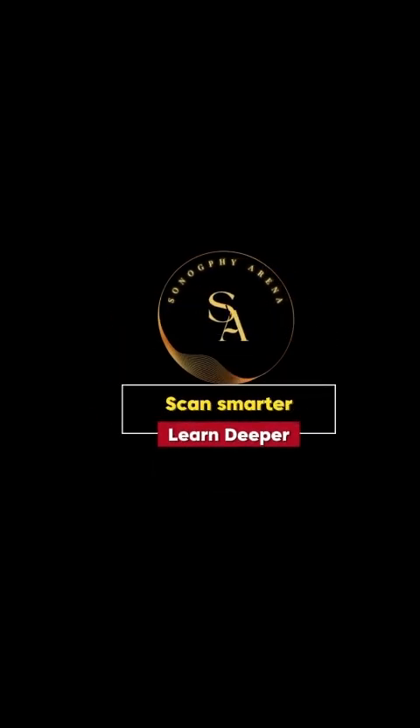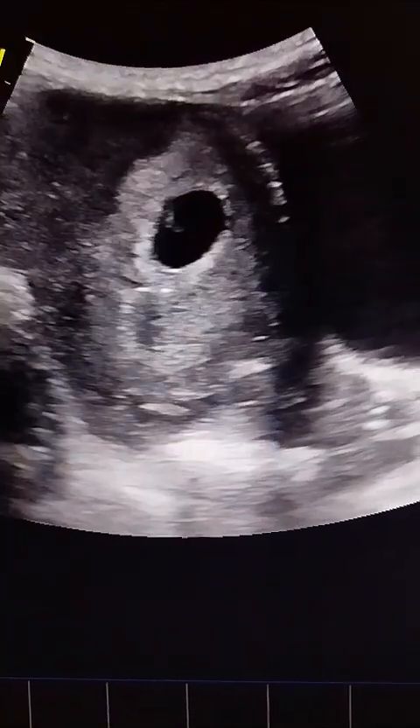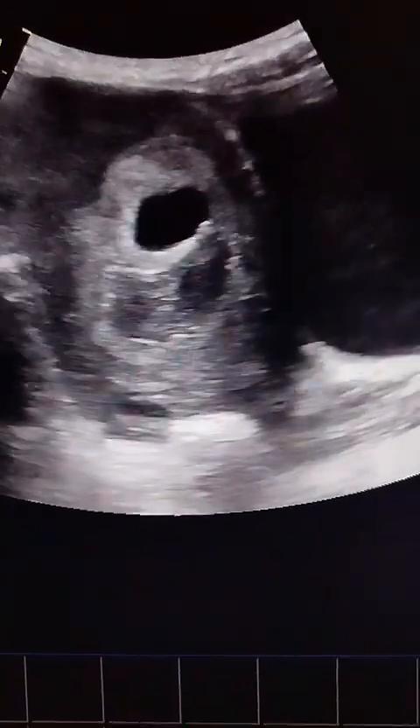Welcome to Sonography Arena. In today's review we explore a case of a subchorionic hematoma. Our patient is a 26-year-old woman, Gravida 1, who presents with light vaginal spotting. She is currently 8 weeks pregnant by last menstrual period.